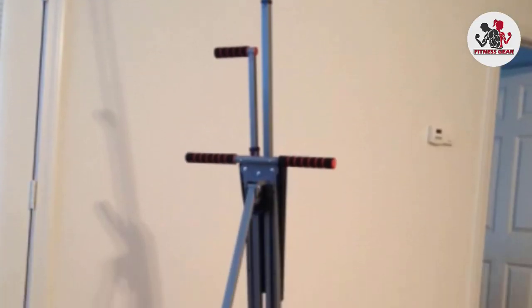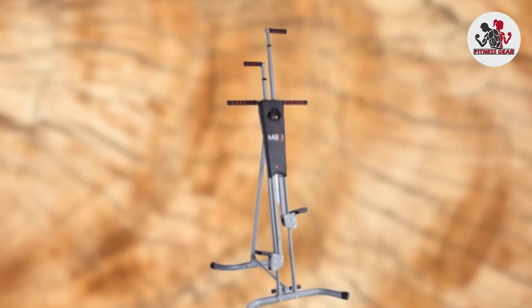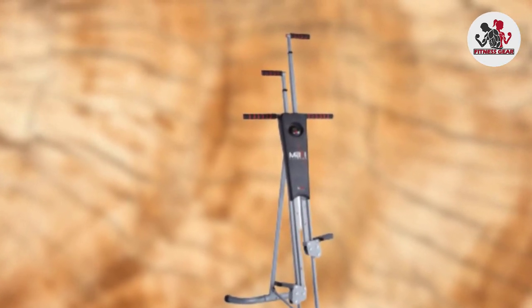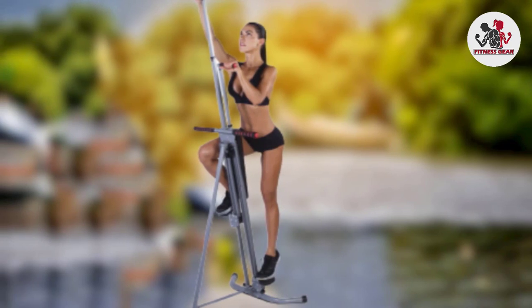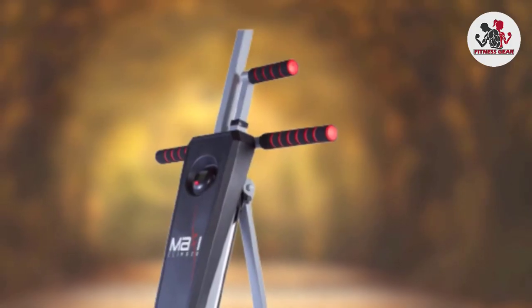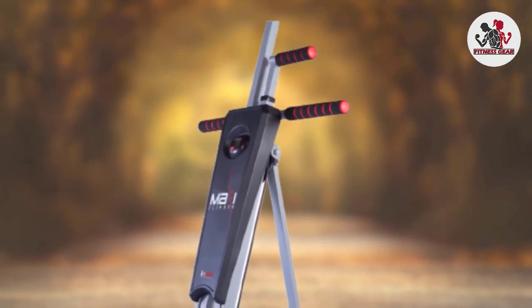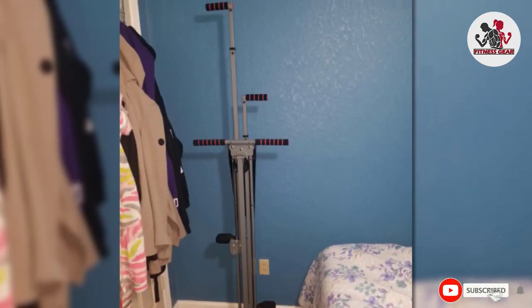It supports up to 240 pounds and is low impact to reduce the risk of injury, while the companion fitness app allows you to track and store your progress to see which areas you need to improve on. It's suitable for most heights, although the timer display may feel a little low for some, but this is a small price to pay for the convenience and performance you get.